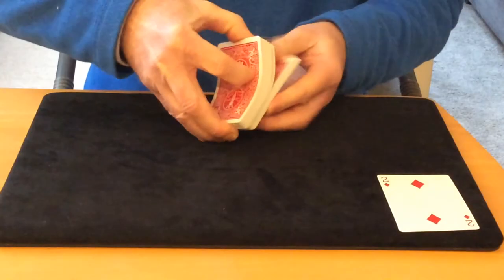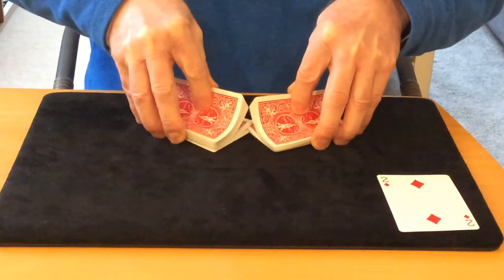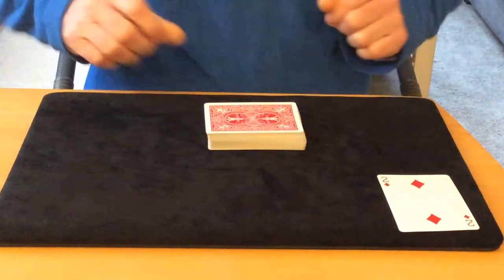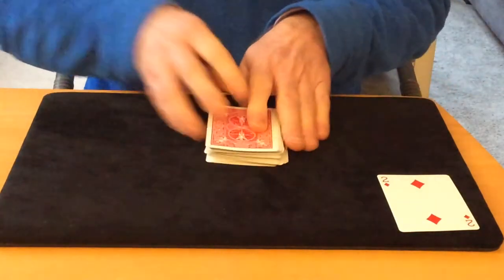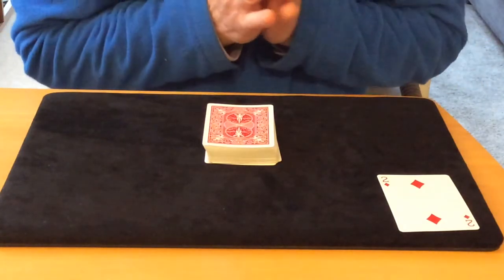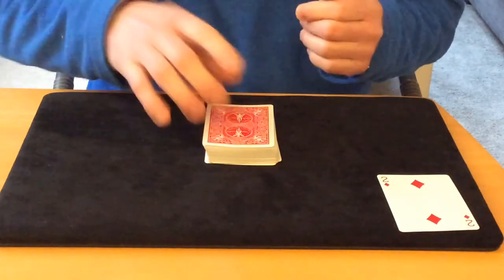At that point, the card goes back into the deck and the deck is shuffled. You then say to your spectator: your card is lost in the deck, it could be anywhere — give me any number between 1 and 52.